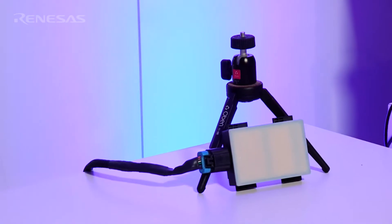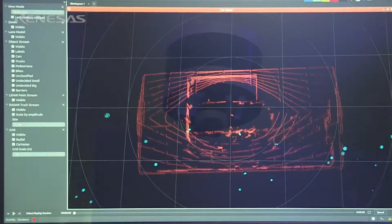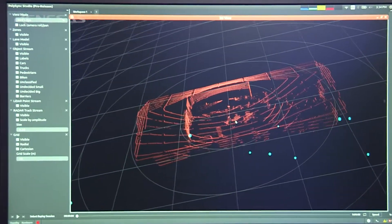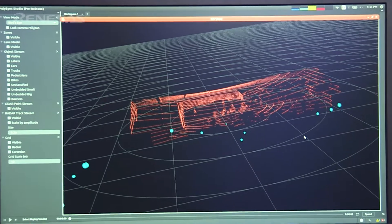What we can see here is a live demonstration of a radar unit along with a LiDAR unit being displayed on our PolySync software. The light blue bubbles that you see on the screen are coming from the radar, and the small red dots are coming from a LiDAR sensor.